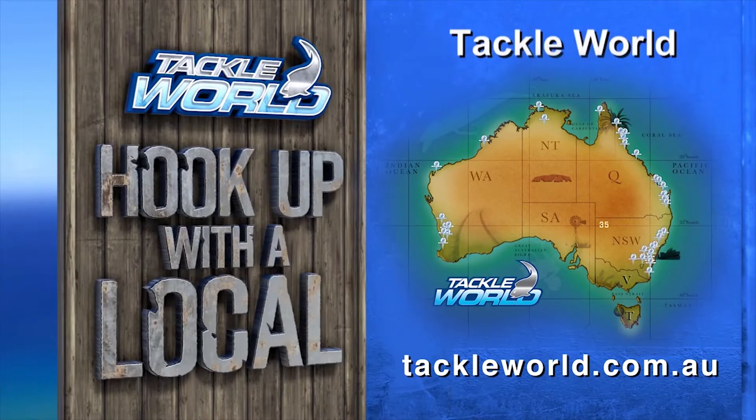Tackle World stores are owned and operated by locals who actually fish — their advice is priceless, that's why it's free. At Tackle World, every day is a good day for fishing.